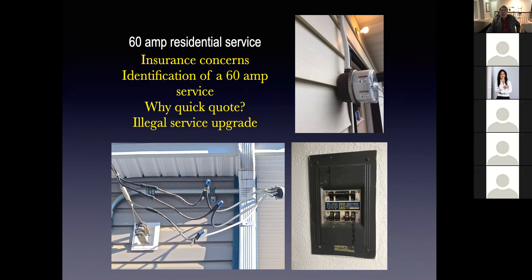Identification of 60 amp services. When you finish today's course, you're going to be able to walk into the backyard of an older home and tell immediately if it's a 60 or a 100 amp service. I'm going to help you identify that. Then we're going to get into quick quotes, which is one of the tools we've set up, and legal service upgrades.